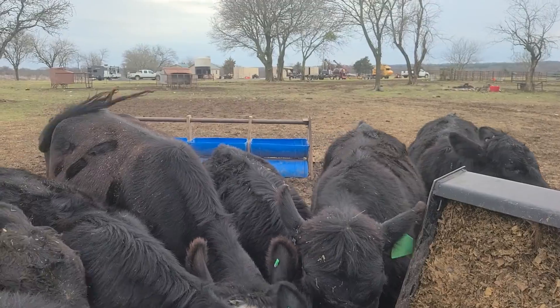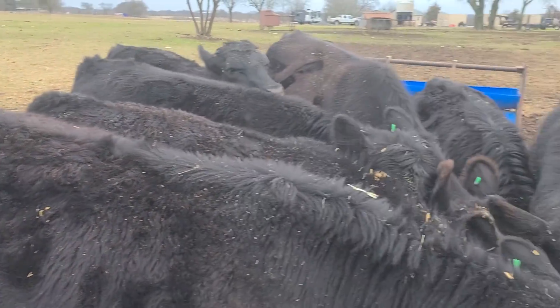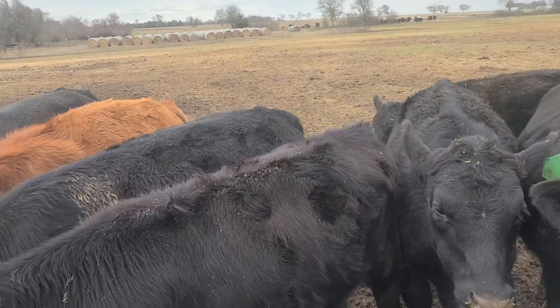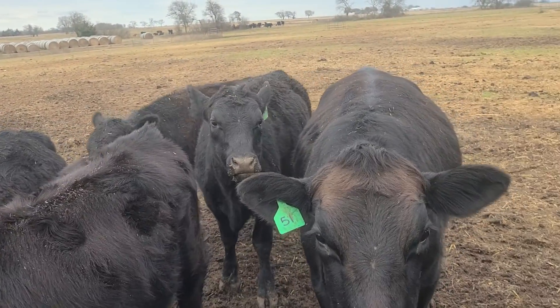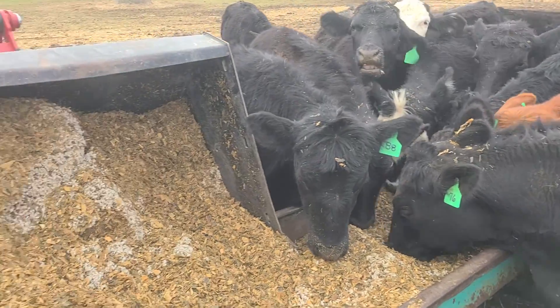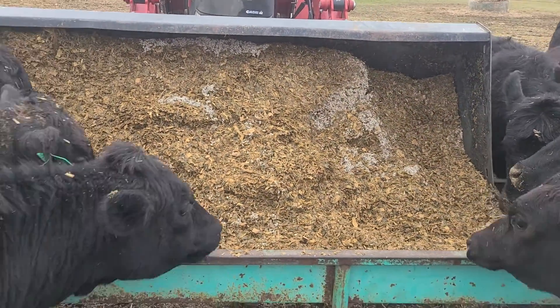That blue trough is going to be the other one I'll fill as soon as I get this one done. All in here is about 30 of them to be exact, and they're not wasting any time getting into it and tearing it up. I'll back up just a little bit to get a bigger, better picture of what we got going on.